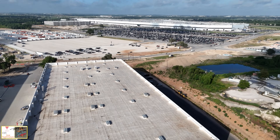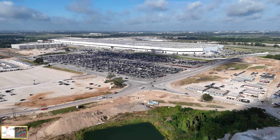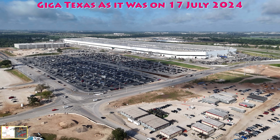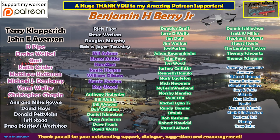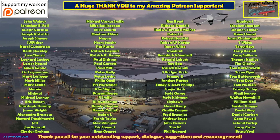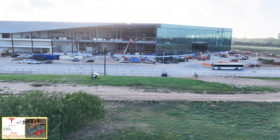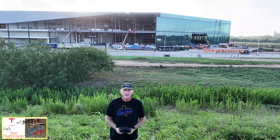That's a quick good view of Giga Texas here on this Wednesday. Great to see the production for both Model Ys and Cybertrucks looking quite substantial today, which is great to see. Plus we can see how the parking lot looks as well. As always, thank you very much for watching. I do appreciate it. Have a great day. We'll see you next time.